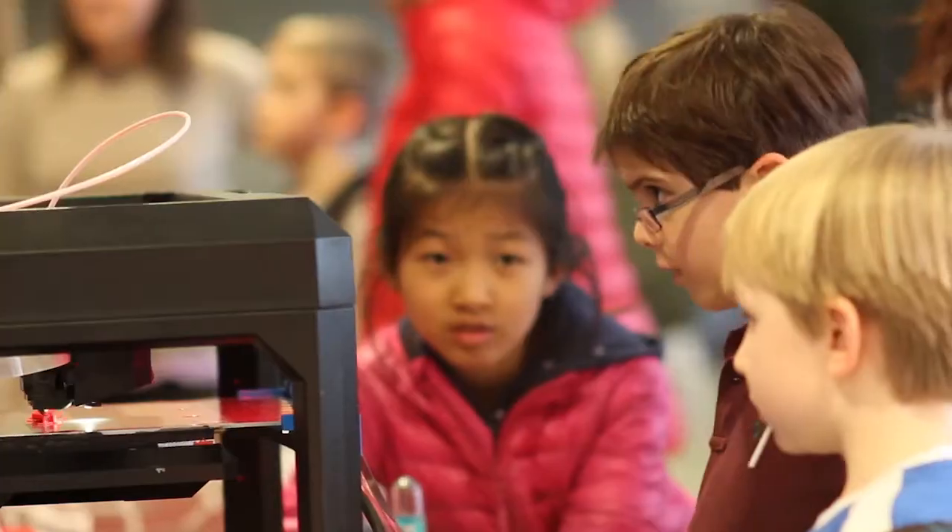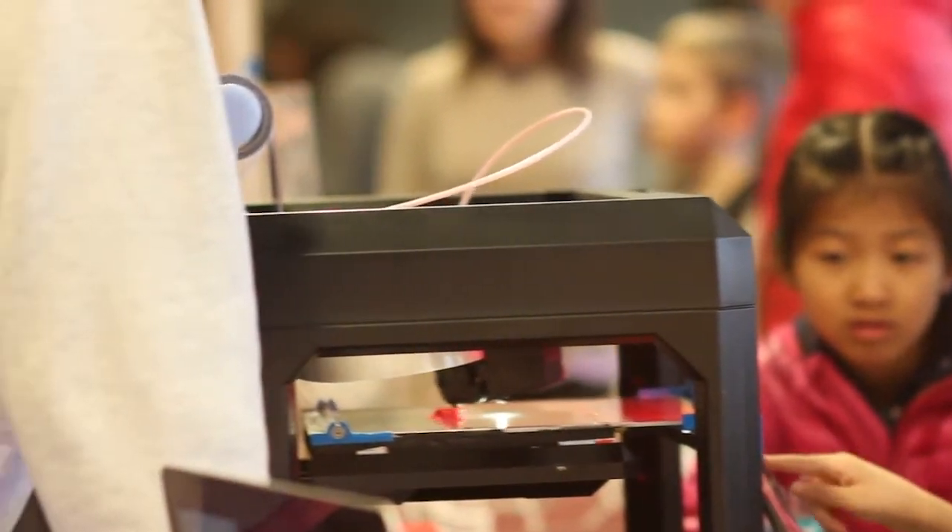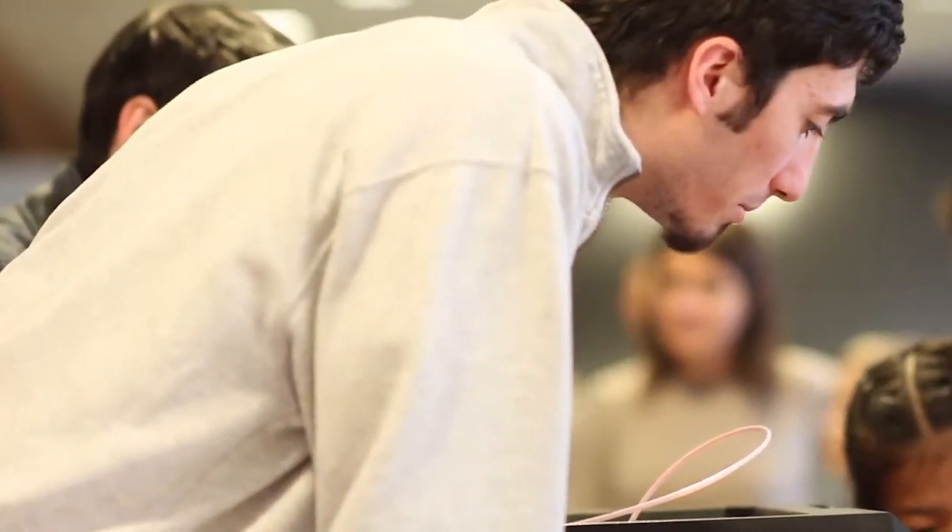We donated one of our prototypes to the local High School Science Olympiad team to use with their printer, and we're so excited to find that it inspired the students to use their 3D printer twice as much as before.